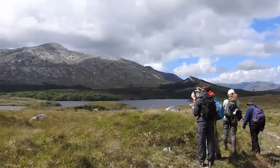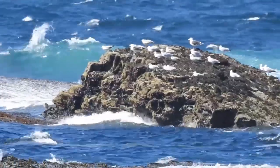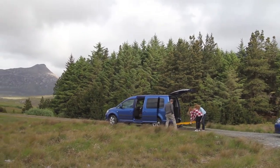Ireland has long been a favorite location to teach and learn field geology skills. Yet with the combination of bogs and mountains, jagged coastlines and rainy weather, the captivating landscape presents challenges for geology students with mobility impairments.